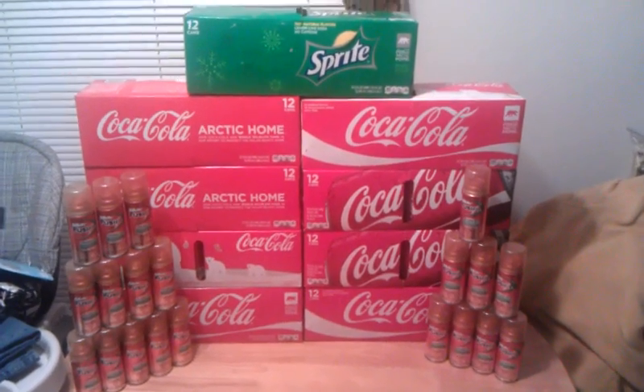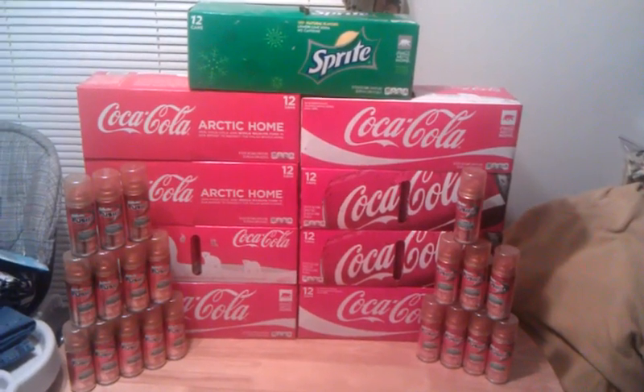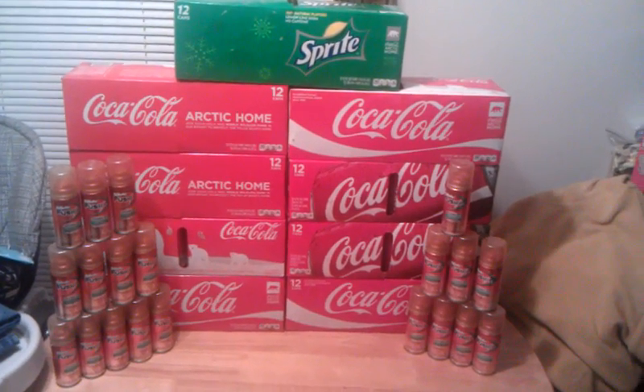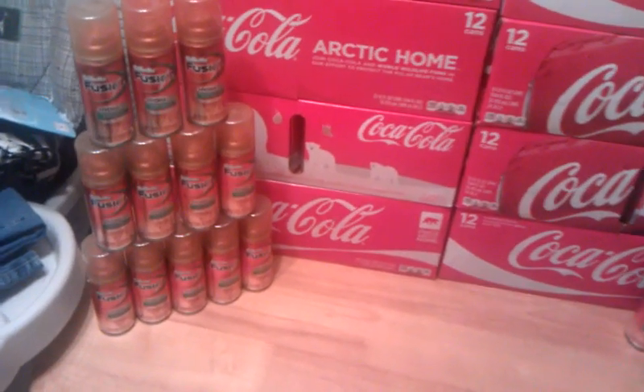Hey YouTube, it's Matt here bringing you a video tonight because my wife's sleeping and never has time to make too many videos. This is her CVS haul from 12/18.